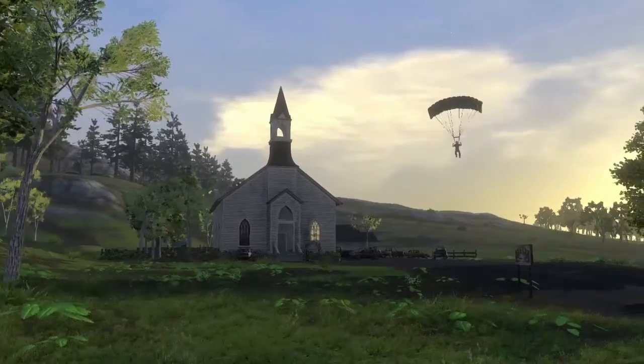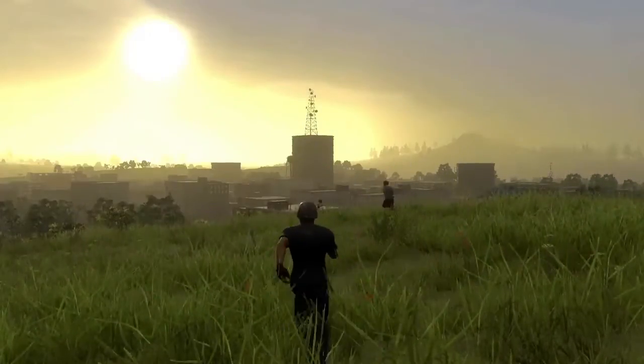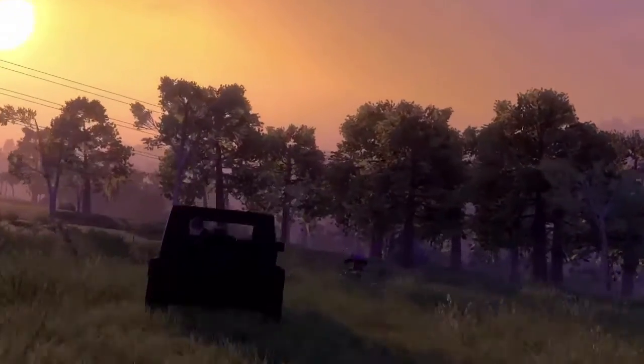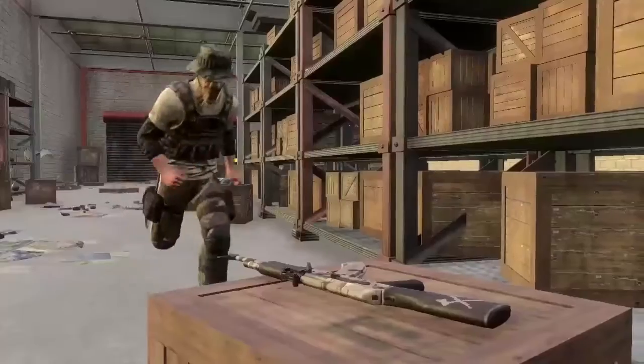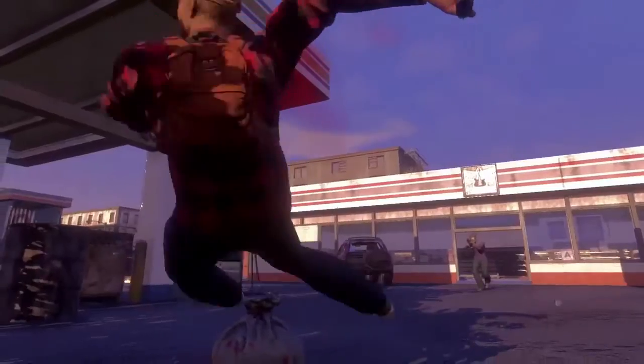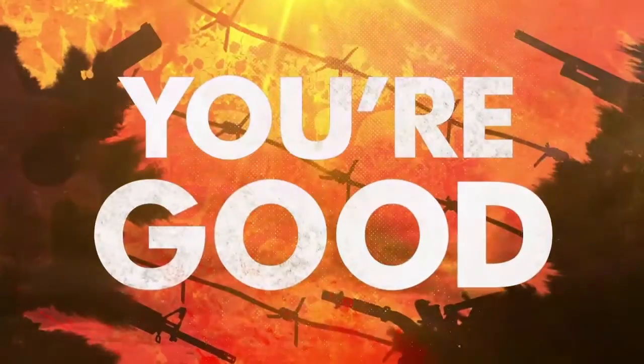What is going on everybody, it's EB here bringing you guys another H1Z1 video. In today's video we're going to be talking about a few tips that might help you guys when you're using the AK-47.